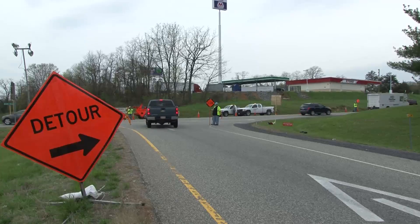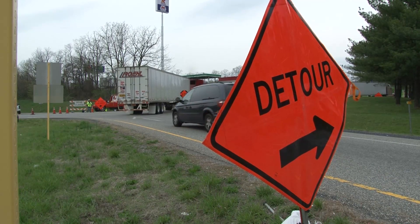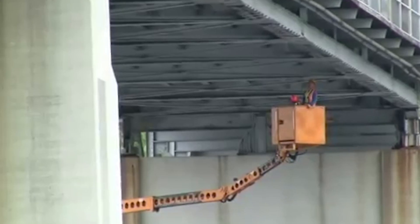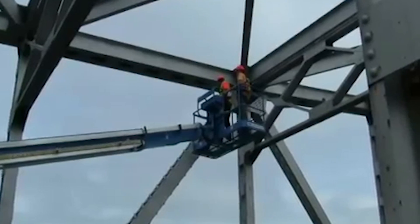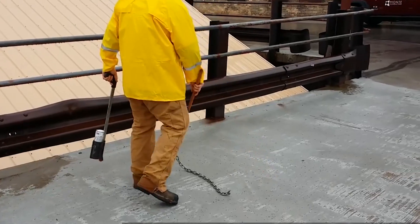Cook says a manual bridge inspection involves setting up a work zone, redirecting traffic around large trucks equipped with buckets that hoist inspectors under and over the bridge so they can see the structure up close. One of the ways that you look at the bridge deck itself as far as laminations and deterioration, you go out and chain drag or hammer or sound the deck for laminations.